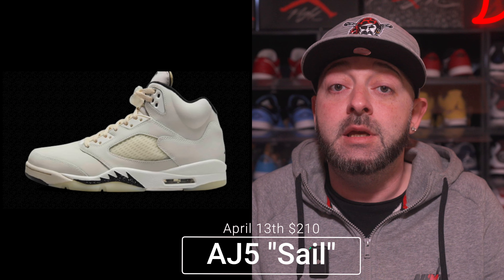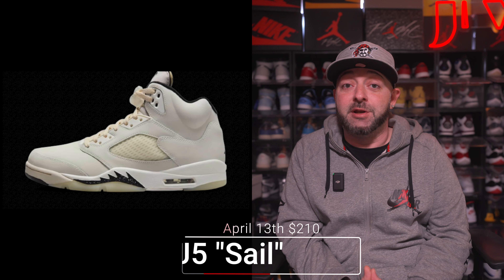On April 13th we're getting the Air Jordan 5 Retro in the Sale colorway with a retail price tag of $210. From first-hand experience — I already have this sneaker and have an early unboxing on my channel — I really like this one a lot. When I got it in hand the materials are nice and it's super clean. I do feel like people will sleep on this and it will be an easy cop, but don't sleep on it — if you're a fan of the 5, this should be on your radar.